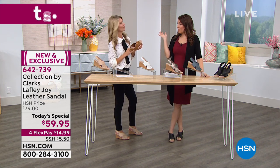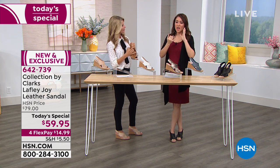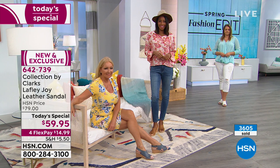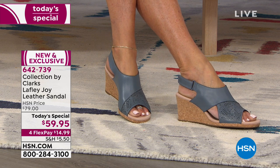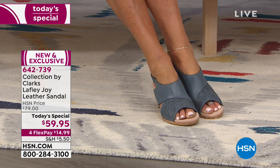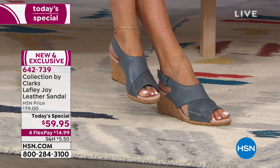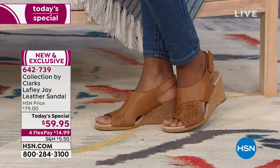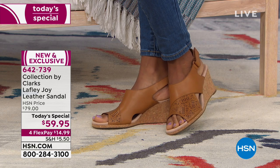You don't have to think about the technology — Clarks already did it. For almost 200 years they've been thinking about what goes into making something comfortable and cushiony, giving it a sling back but also a hook and loop, making sure your toes have enough room. We just get to enjoy it. Today it's our Today Special — best value of the day, under $60. Four flex payments of $15 a month. If you're new to flex pay, you get the shoes when you make your first $15 payment. With the HSN credit card, you can break it into five flex payments.